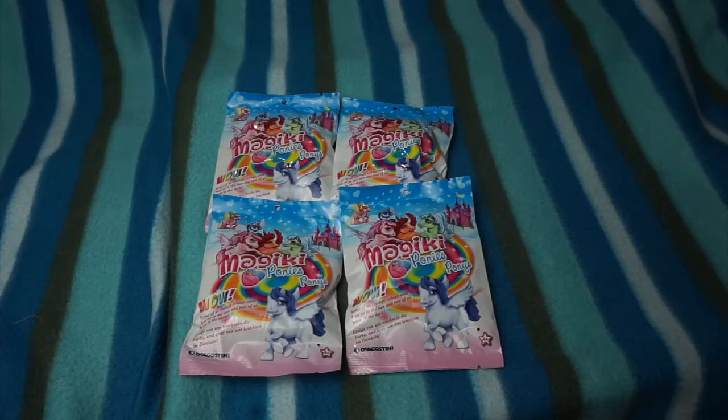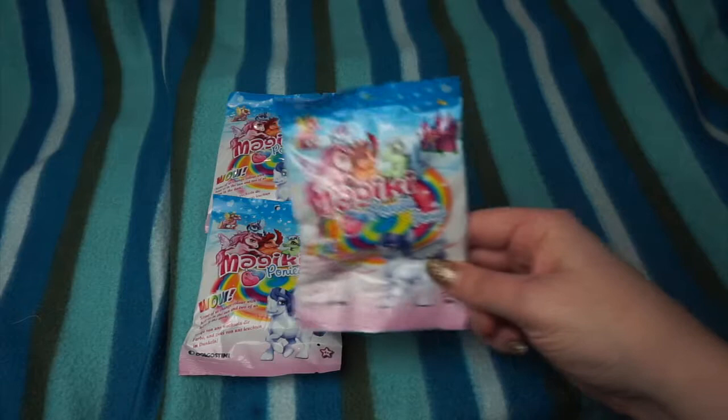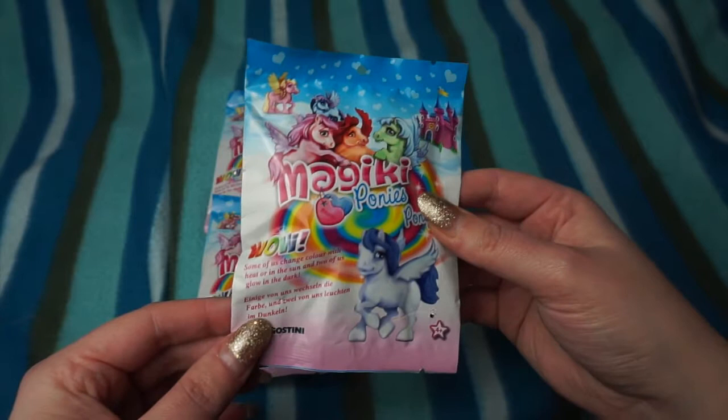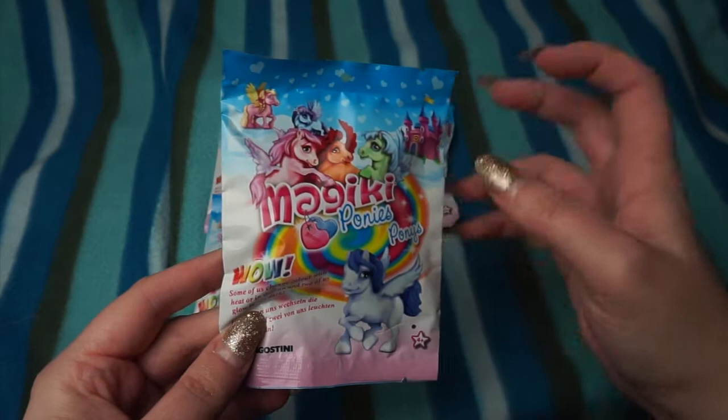Hey everybody, it's Sally, welcome back to the channel and hello to you as well if you're new. Today we've got some more of the Majiki blind bags, but these are the Majiki ponies. These are really cool. I have done some other of these blind bags on my channel before, so if you haven't seen those go and check those out. They're made by D'Agostini.